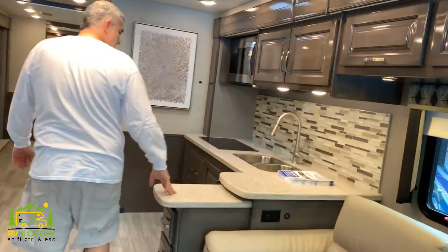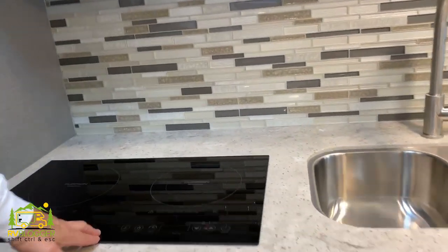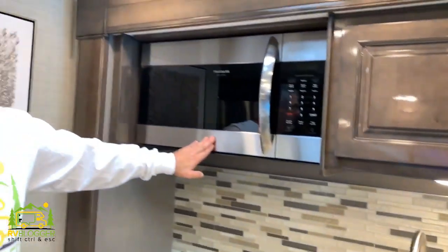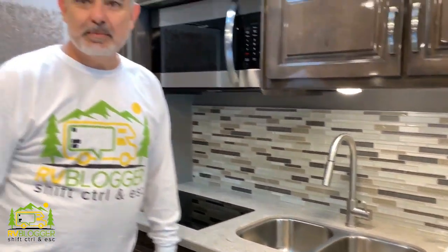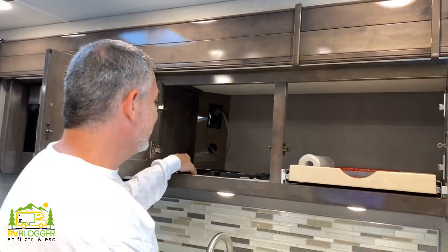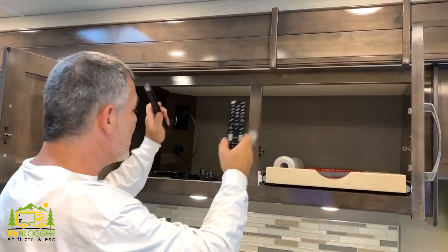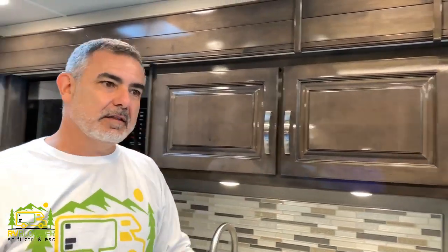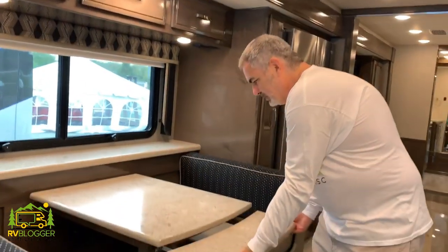It has a very spacious kitchen with plenty of countertop space. I like this cooktop — it's super easy to clean with induction burners, and it's got a convection microwave oven. It does not have a dishwasher, though. And look at all the remote controls — I mean, there's a remote control for everything. I think there's at least three TVs in here and probably a remote control for the televator that pops up.